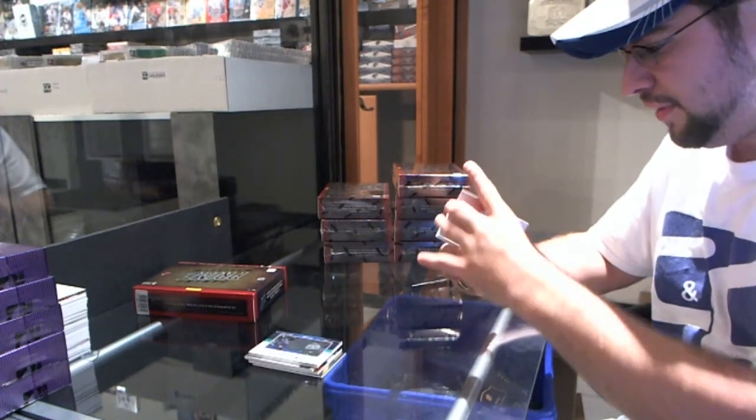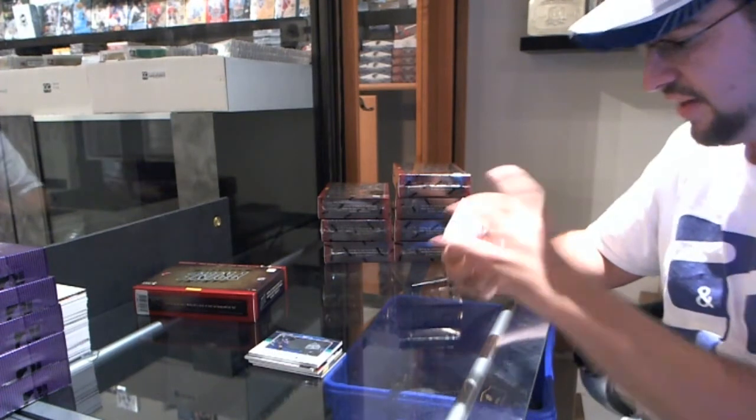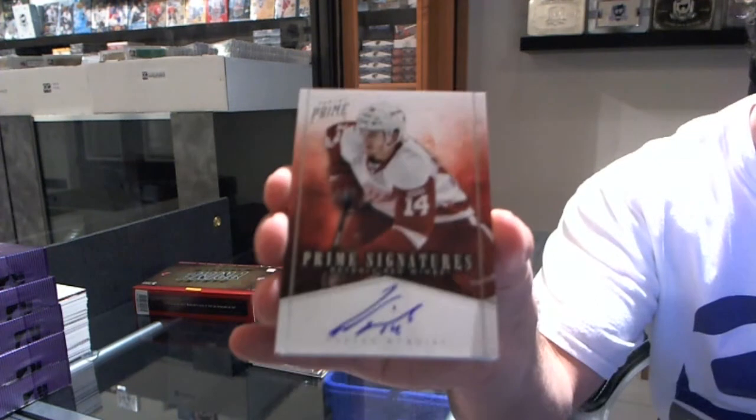We have a Prime Signatures, numbered 72 of 99 — Gustav Nyquist.